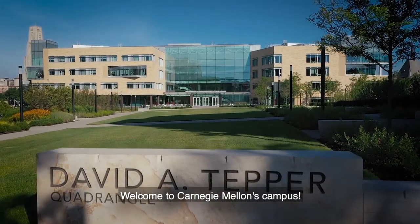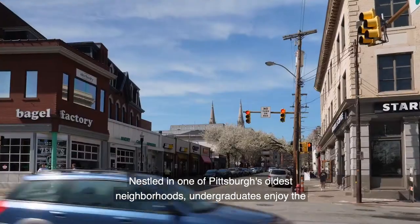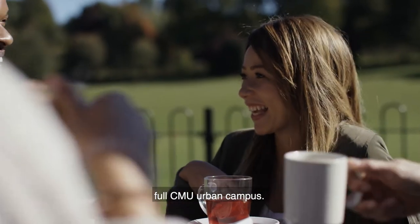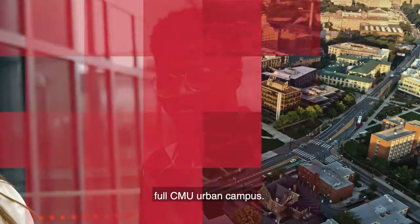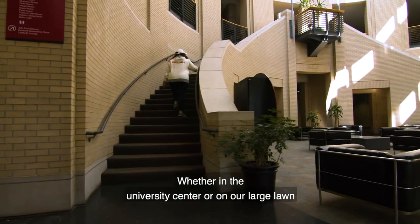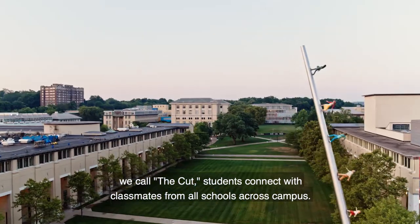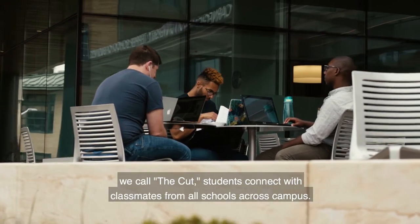Welcome to Carnegie Mellon's campus. Nestled in one of Pittsburgh's oldest neighborhoods, undergraduates enjoy the full CMU urban campus. Whether in the University Center or on our large lawn we call the Cut, students connect with classmates from all schools across campus.